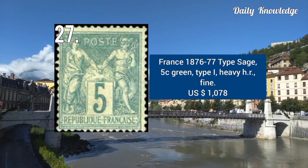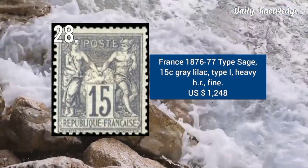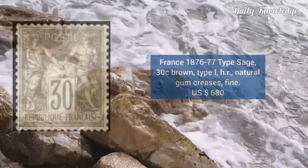France 1876–77, type Sage, 5C green color, type 1, with heavy hinged remnant and fine appearance. Next is 1876–77, type Sage, 15C gray lilac, type 1, with heavy hinged remnant and fine appearance.